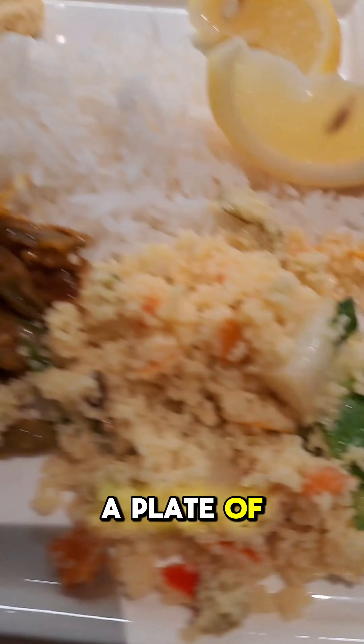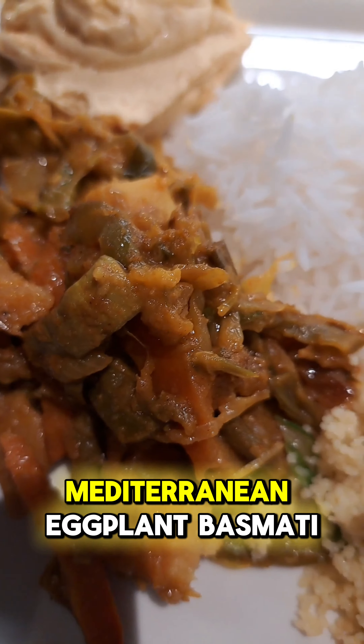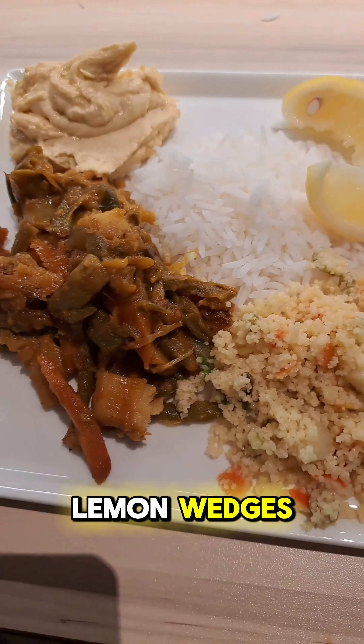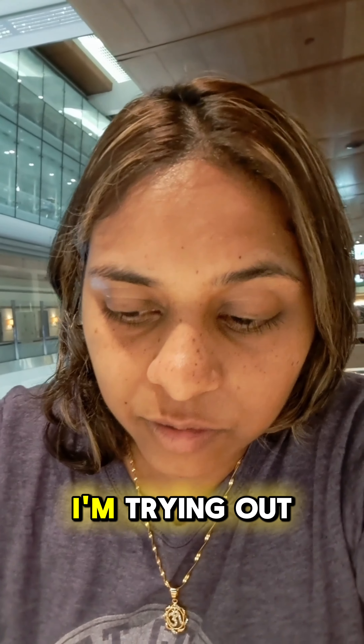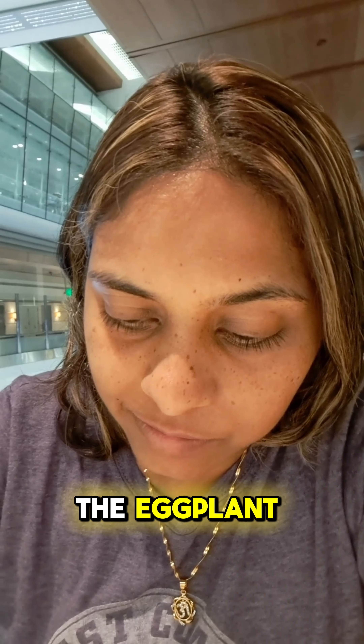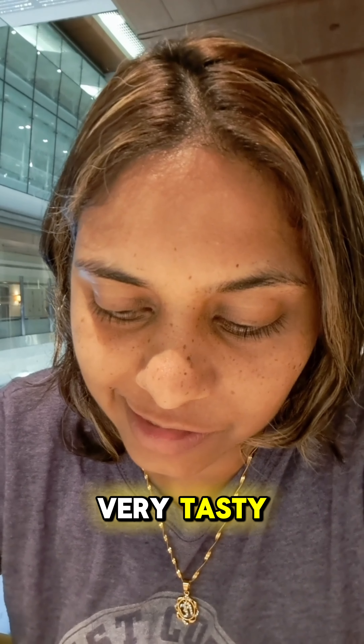Here we have a plate of couscous, Mediterranean eggplant, basmati rice, hummus, and lemon wedges. So I'm trying out the couscous with the eggplant. That's delicious. It's very tasty.